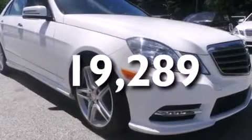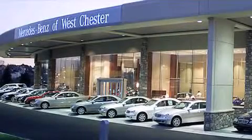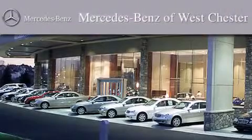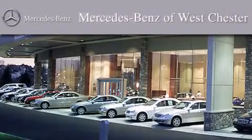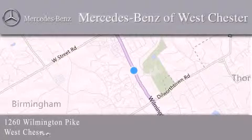We hope you found this video informative. Please contact us today. Thank you for considering Mercedes-Benz of Westchester for your next luxury vehicle. We are conveniently located at 1260 Wilmington Pike in Westchester. We look forward to serving you.